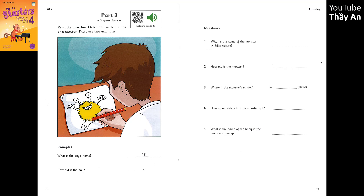5. And has the monster got a brother? Yes. One. His name's Jump. Is that J-U-M-P? Yes. He's very small. He's a baby. And his big sister loves him a lot.